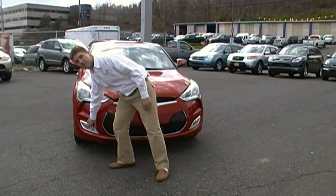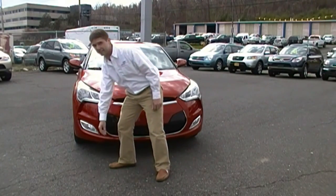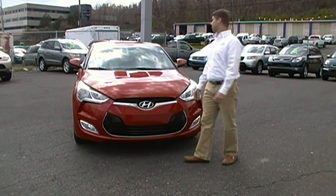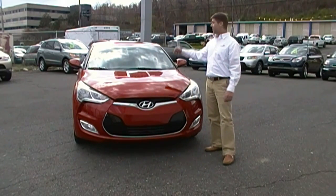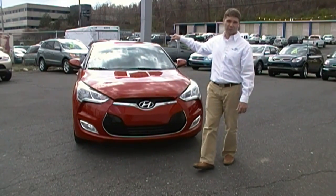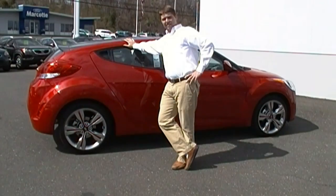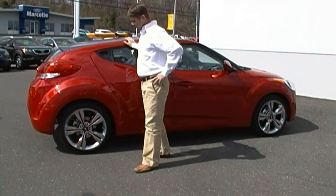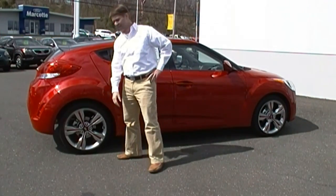As you can see, this one has the fog lights which come available in the style package. Also with the style package you get the panoramic sunroof. This Veloster comes with the style and tech package.